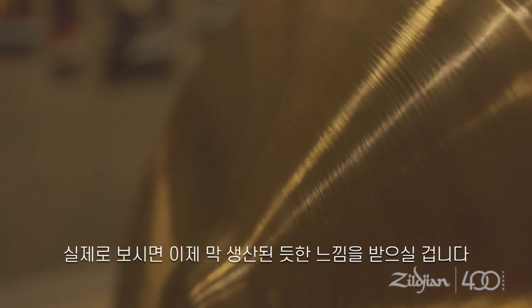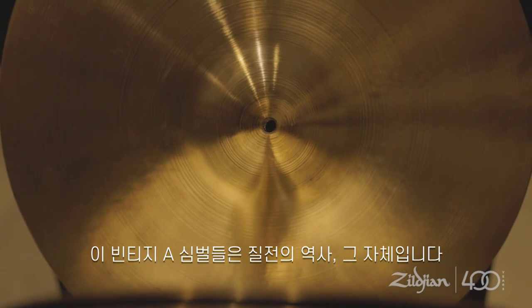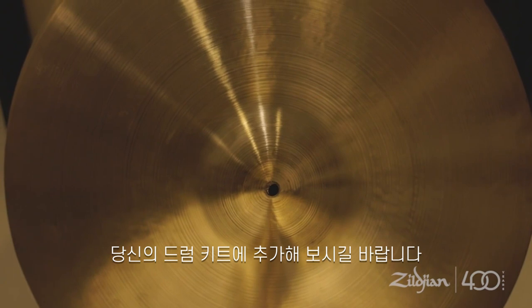So when you see them, they look as though they just came off the lathe. These vintage A's truly represent a piece of Zildjian's history that you can now add to your drum kit.